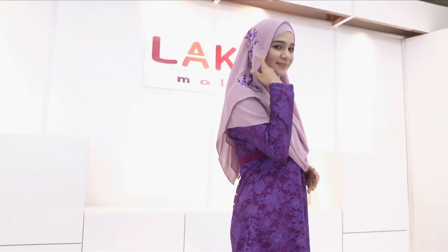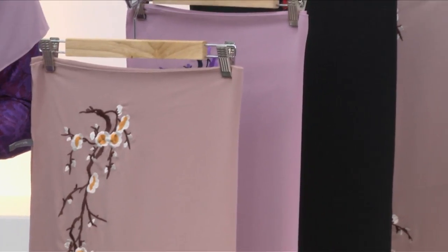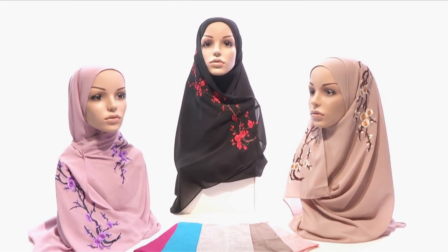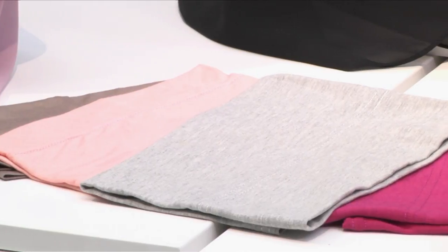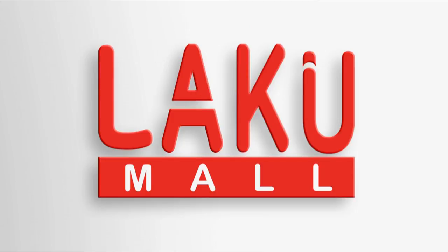Najah tudung sulam berfabrik chiffon yang santai tetapi nampak mewah dan elegan untuk digayakan. Tudung sulam ini pertama kali dikeluarkan dengan corak bungaan sakura yang disulam kemas dan cantik. Kami bawakan tiga desain sulaman berbeza dan warnanya terdiri daripada hitam, lilac dan sand. Dengan setiap pembelian set tudung sulam ini juga akan diberikan sehelai anak tudung eksklusif secara percuma. Satu set mengandungi tiga helai tudung sulam dengan harga RM109 sahaja.